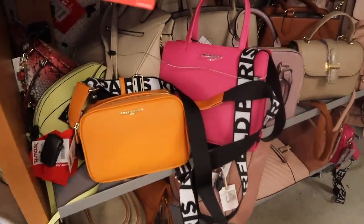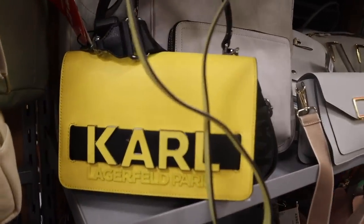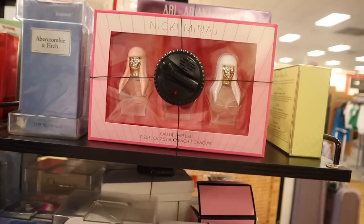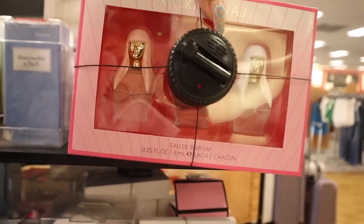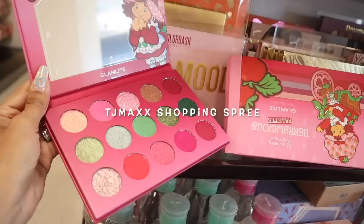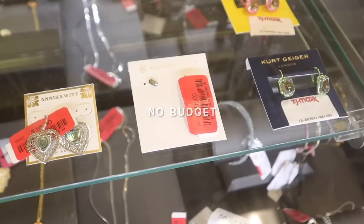In the purse section I'm finding so much from the brand Karl, and I just found the best Karl purse with the neon yellow color. I just made it to the shoe section and found the brand Birkenstock, and in the perfume section I just found a Nicki Minaj set. Welcome back - we just went on the biggest Dollar Tree shopping spree, but in today's video it's all about TJ Maxx where we're looking for UGGs, Birkenstocks, even luxury brands like Gucci and Valentino.